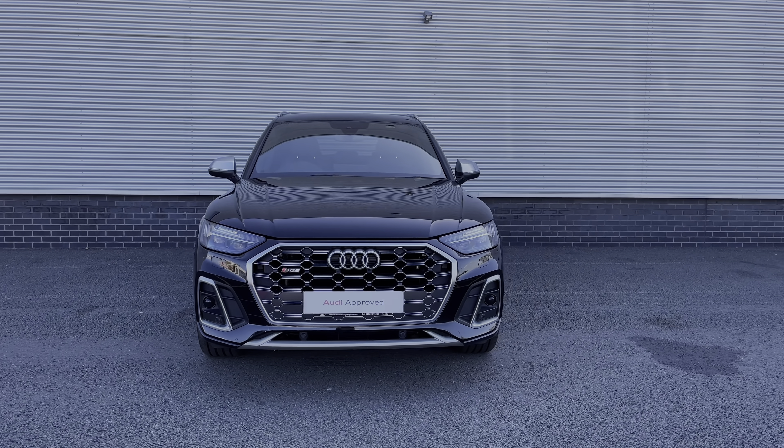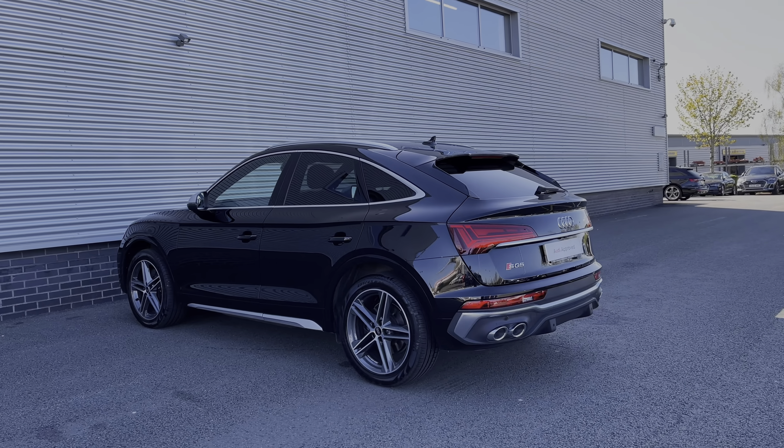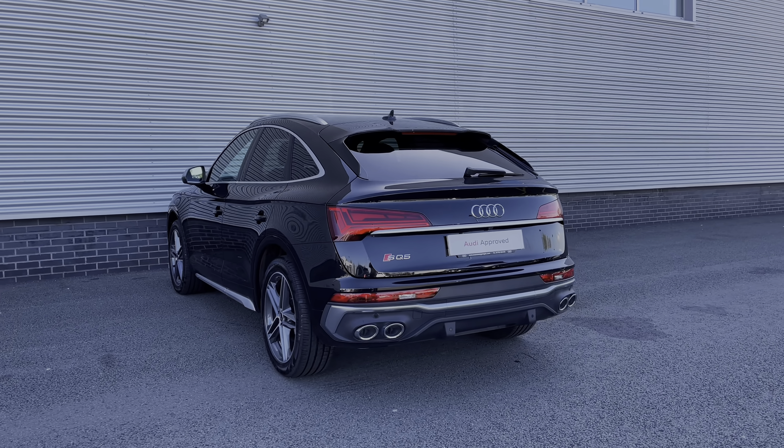This particular Audi SQ5 comes finished in the Mythos Black metallic paint finish, and at the time of recording this video, this vehicle has covered just over 3,270 miles.